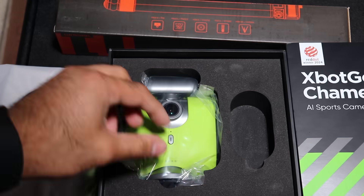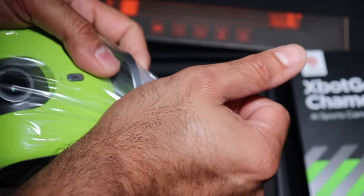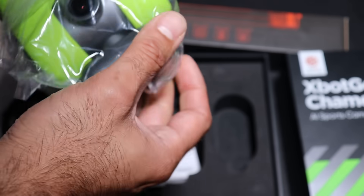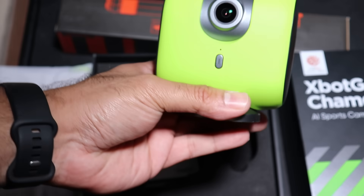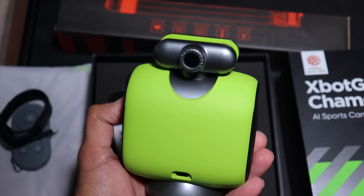It also has auto-zoom and dual cameras. With this, you'll be able to track goals, fast breaks, or volleys. The Chameleon can zoom in and capture every moment with clarity, thanks to its wide-angle dual camera setup.